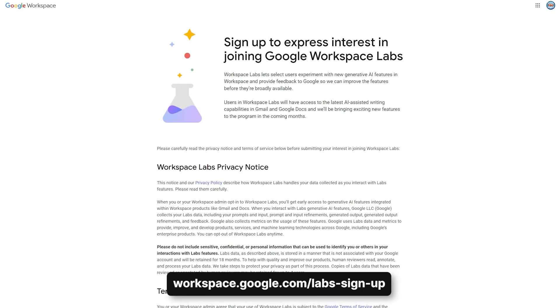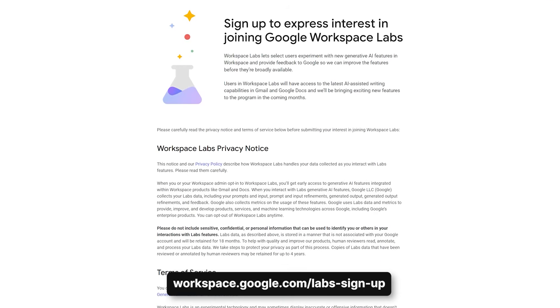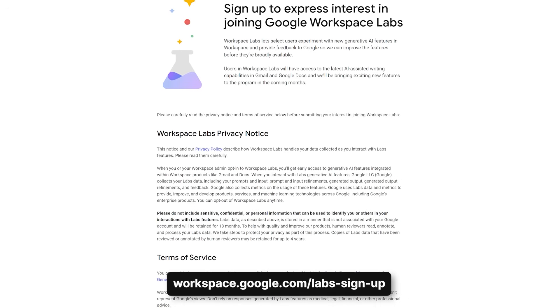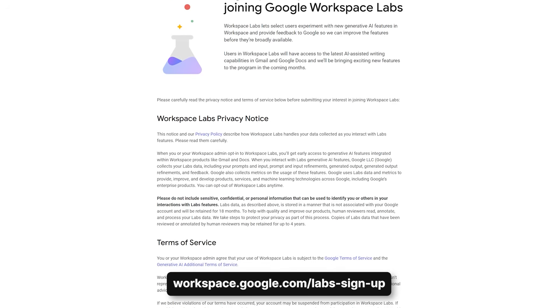To get access to these AI tools, you have to register on their labs website. As you can see on the screen, just visit this link, sign up for the program, and you can get access to all of these AI features across all of their suite of applications.